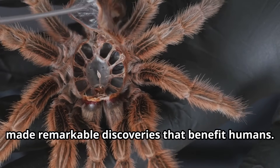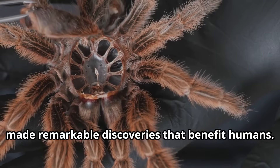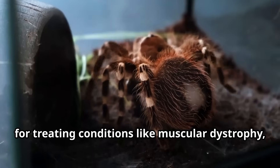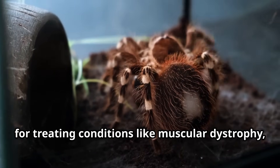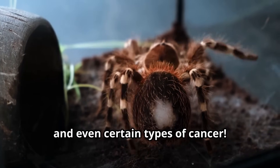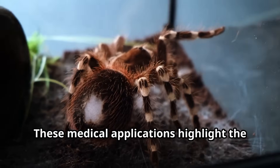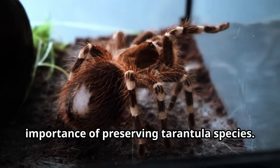Scientists studying tarantulas have made remarkable discoveries that benefit humans. Compounds in tarantula venom show promise for treating conditions like muscular dystrophy, chronic pain, and even certain types of cancer. These medical applications highlight the importance of preserving tarantula species.